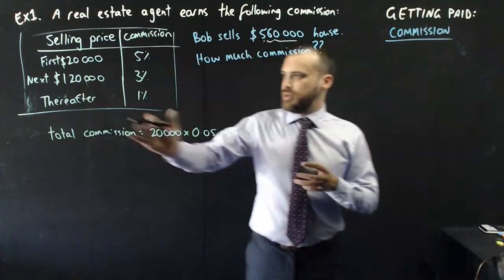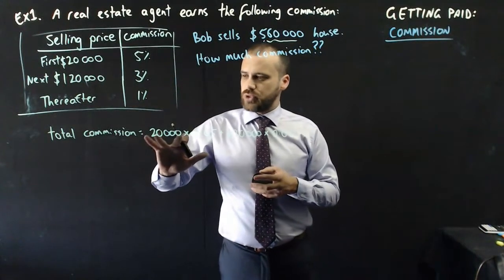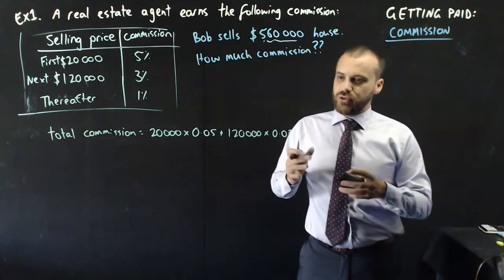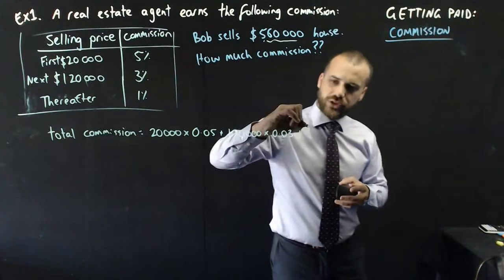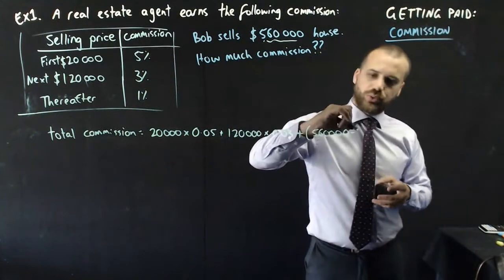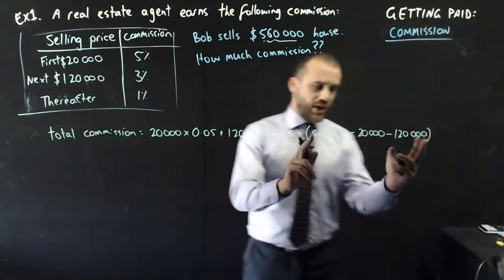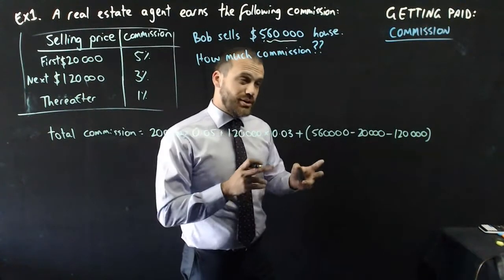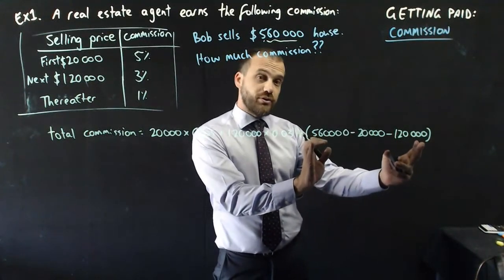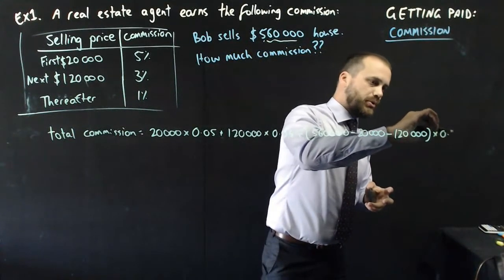The hardest bit is figuring out the remaining amount. It was a $560,000 house. We paid him 5% of $20,000, and 3% of $120,000. What's left over? The total cost of the house was $560,000, subtract the initial $20,000 for the first commission, subtract the $120,000 for the other commission — that's how much is left over. $560,000 minus $140,000 is $420,000. That whole bracket is $420,000, multiplied by 0.01.